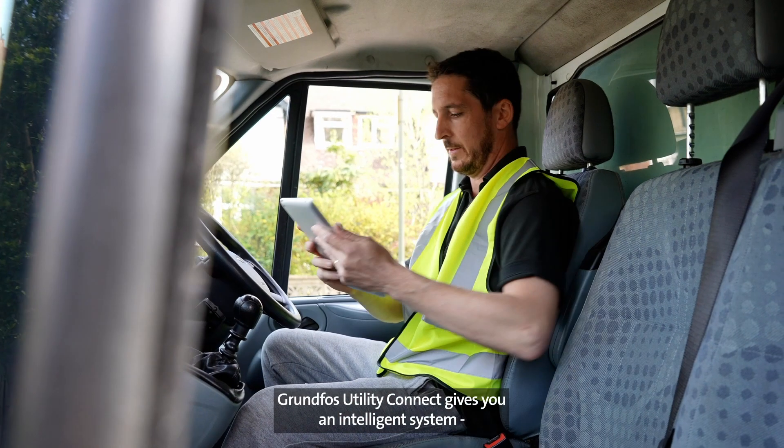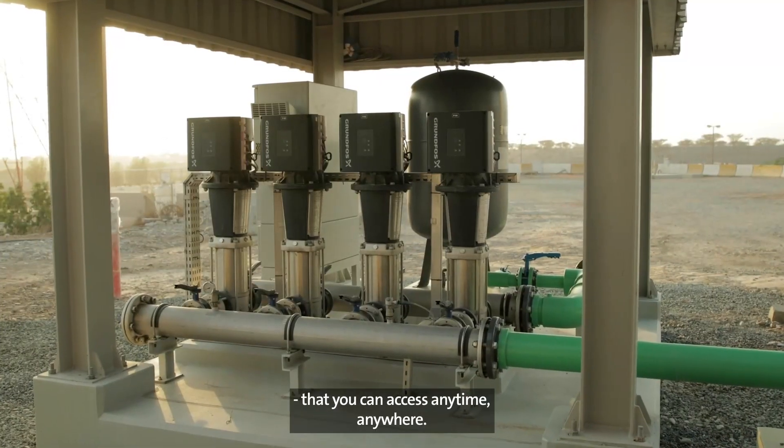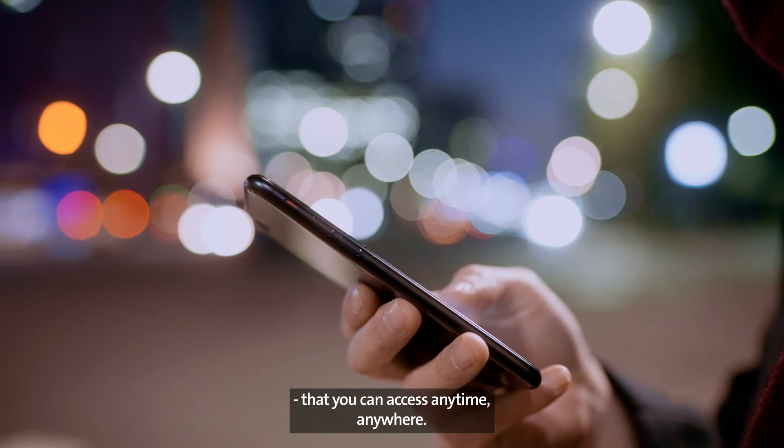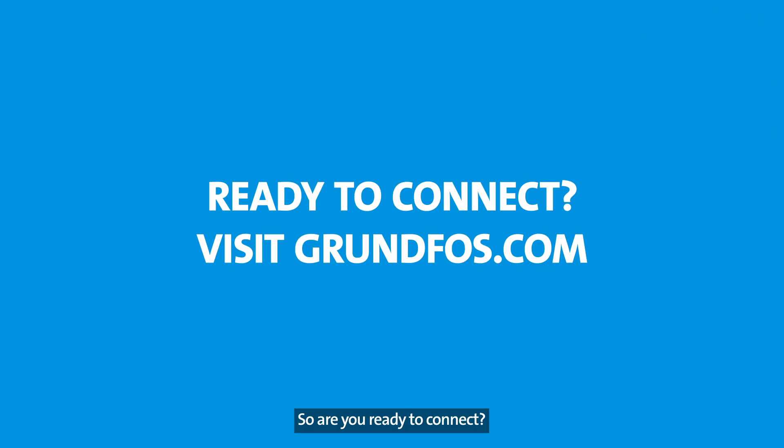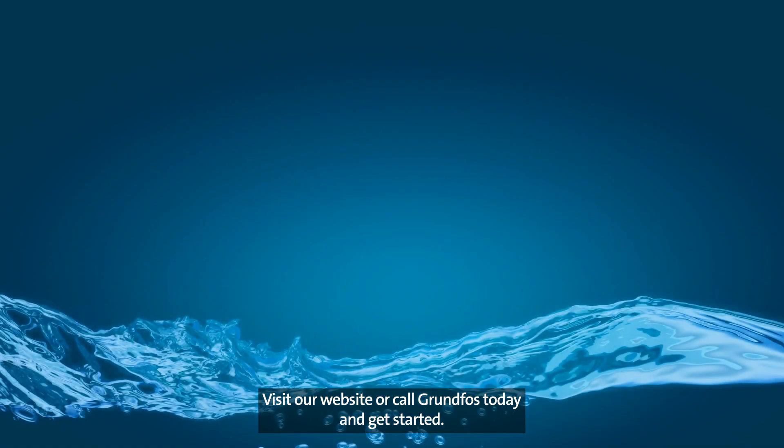Grundfos Utility Connect gives you an intelligent system to take full control of all your pumping stations that you can access anytime, anywhere. So, are you ready to connect? Visit our website or call Grundfos today and get started.